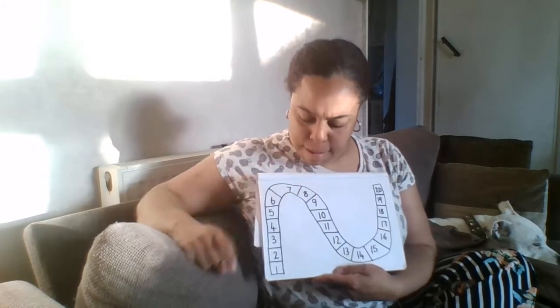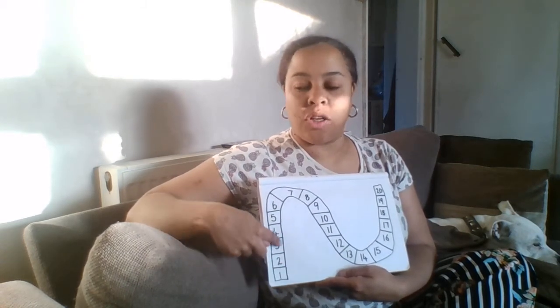Today we are looking at addition. When we add, the total at the end will be bigger than the other two numbers. So when we add, we move forwards on the number track. We are moving forwards — we do not go back. We go back for subtraction. So today, because we are doing addition, we are always moving forwards in this direction.